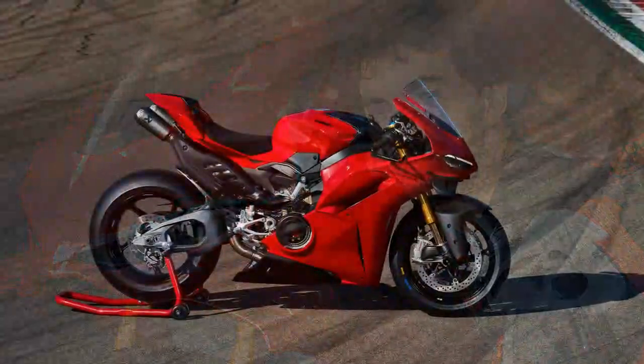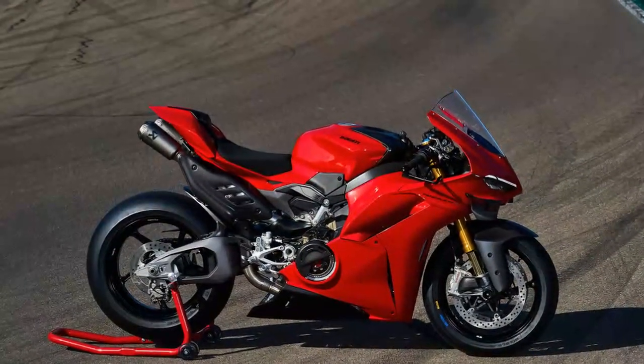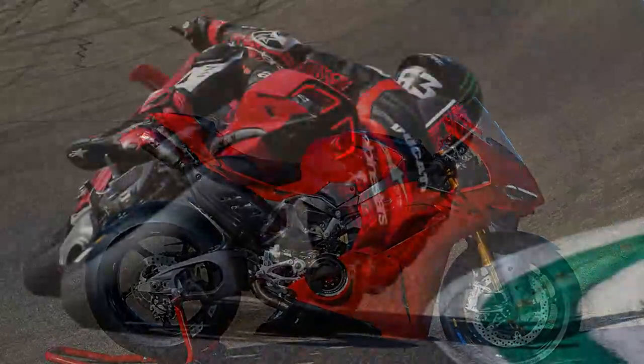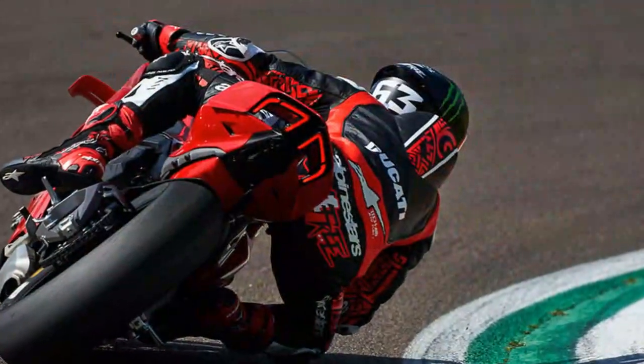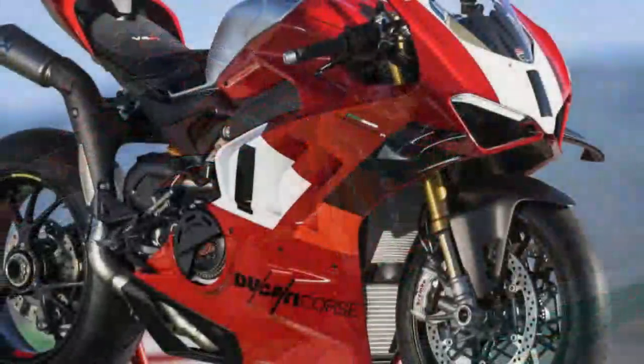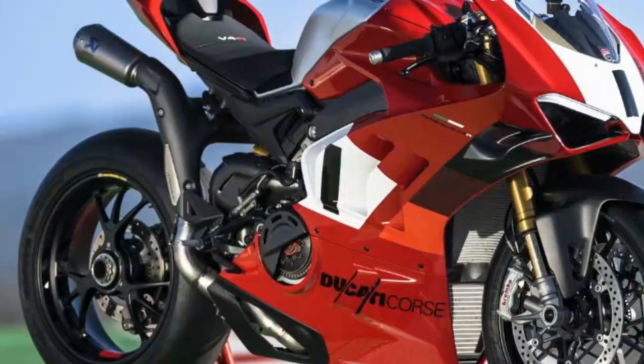More upgrades come in the form of Brembo's new Hyperbrake calipers, which are lighter weight thanks to more efficient material distribution, have better heat dissipation, and are said to have improved pad life. Viewed independently these are all really nice parts, but bring them together as Ducati has done with the Panigale V4S and you have something quite special.